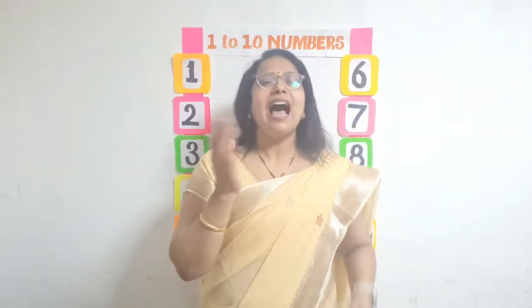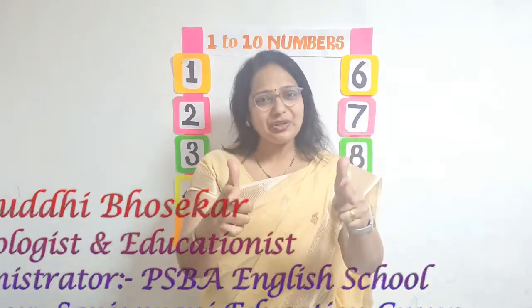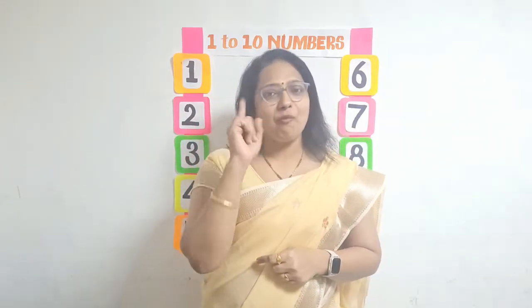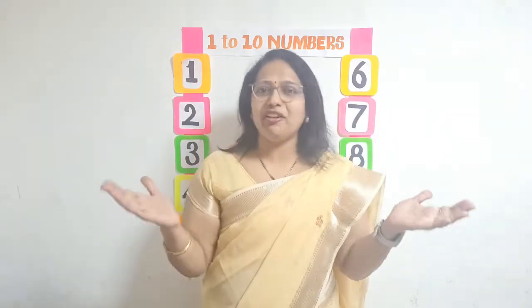Hello children! I am Samrudhi Bhosekar and today we are going to learn numbers from 1 to 10. So are you all excited? Wonderful!